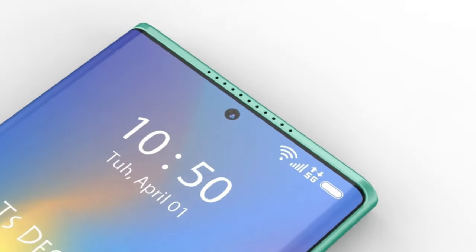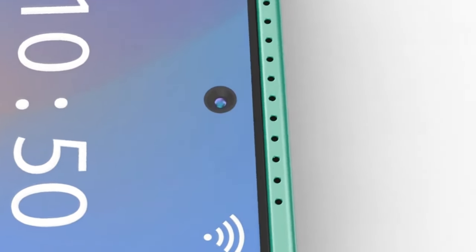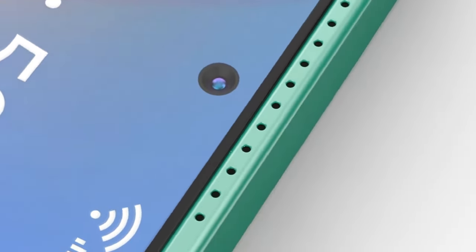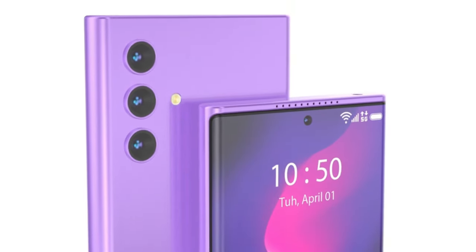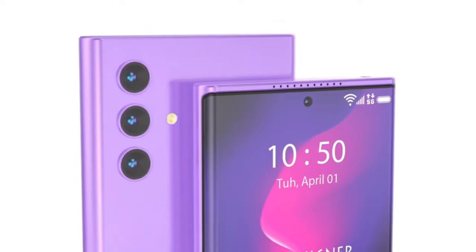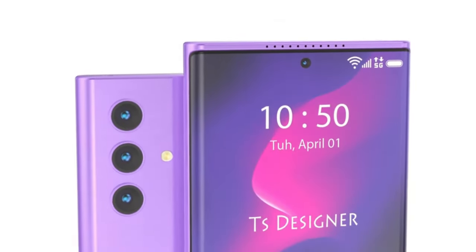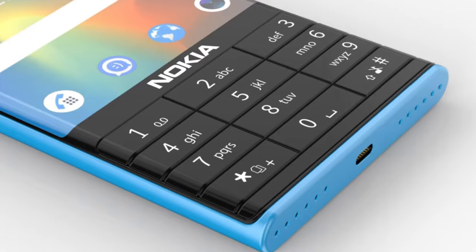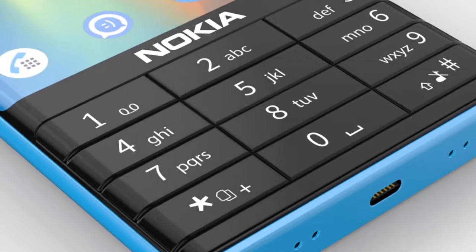The Nokia NX 5G has a 6.5-inch Full HD Plus display with a 90Hz refresh rate. The phone has a punch-hole camera on the front and a triple camera setup at the back, which includes a 64MP primary sensor, a 12MP ultra-wide lens, and a 5MP macro lens. The phone has a side-mounted fingerprint scanner, and it comes in two colors: blue and black.